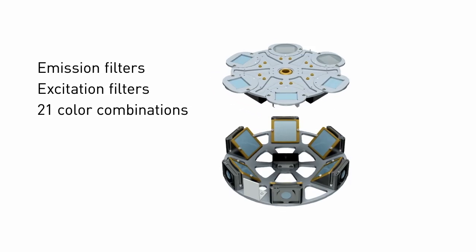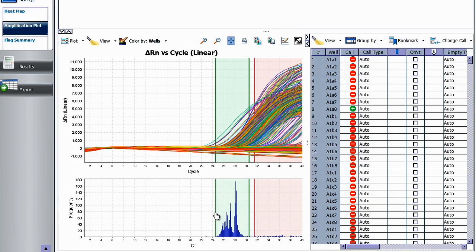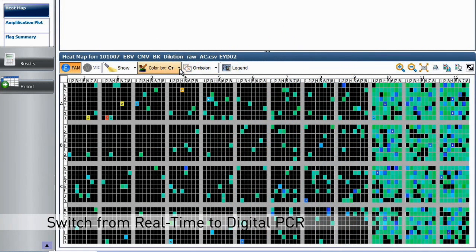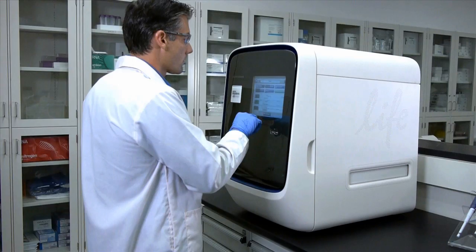Including dual detection for open array genotyping and digital PCR experiments, you can increase the precision and sensitivity of your experiments by switching from real-time PCR mode to digital PCR mode using the QuantStudio digital PCR kits and digital suite software for use with the QuantStudio open array block.